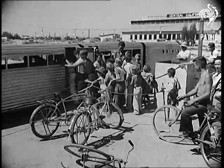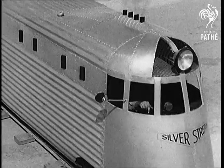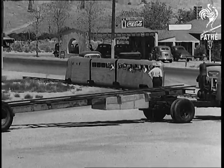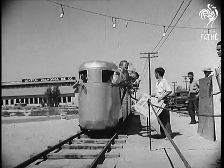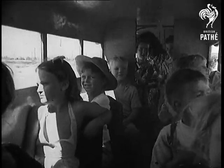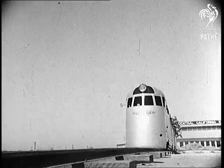With streamlining now in a big way, two Californian engineers have tried it out in a small way on a model train, the Silver Star. The train has been built entirely of junk and took three years to make. It's complete in every detail and there's plenty of knee room for the young passengers. Streamlining is just a case of letting yourself flow.